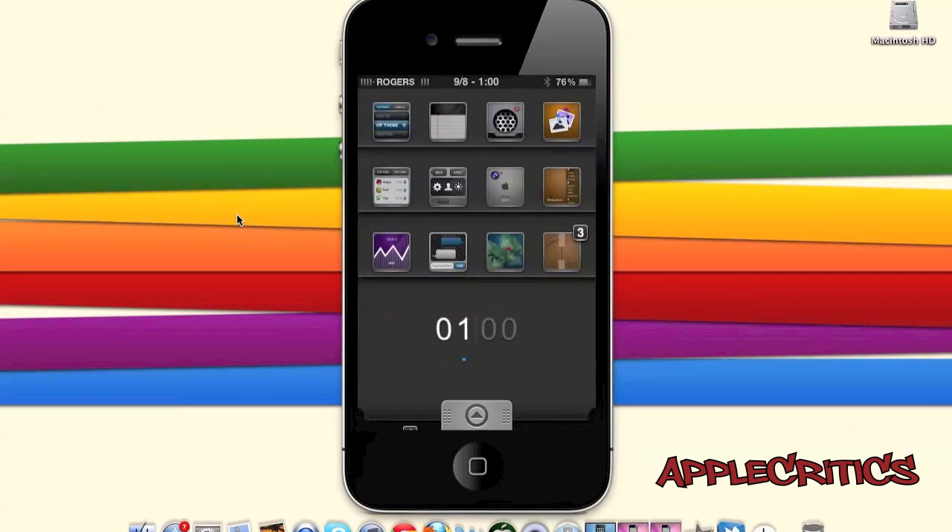The following Cydia sources work for iOS 4, 4.0.1, 4.1, 4.2, 4.3, and above. All of the Cydia sources that I list in this video will be in the description down below.